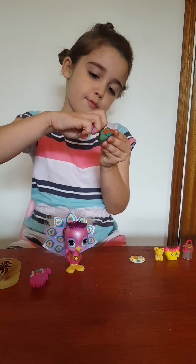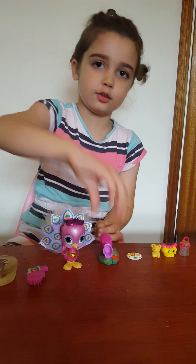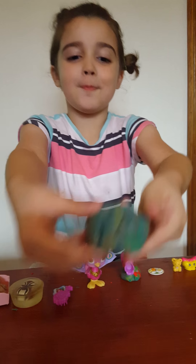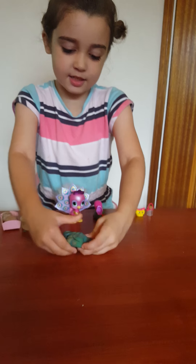There's nothing in this one - I was just checking because I couldn't remember. Now I'll open the last one, it's a big one. I wonder what's inside this one.